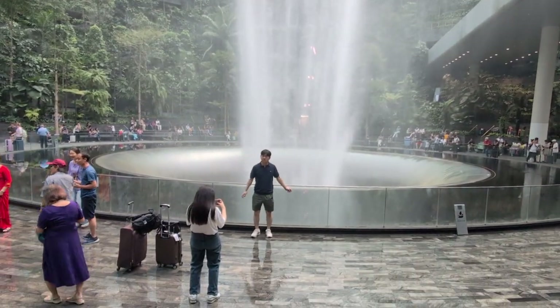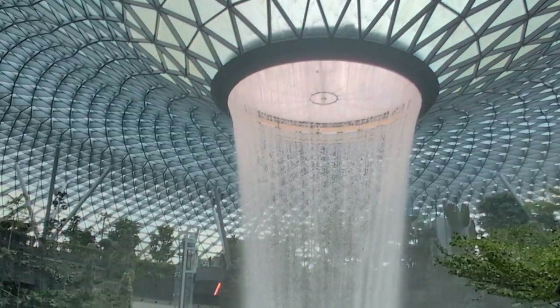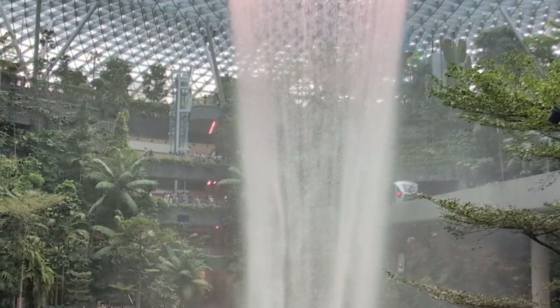Of course most of the shops are open till 10, but you can just take a walk, take a look — it's a fantastic view.